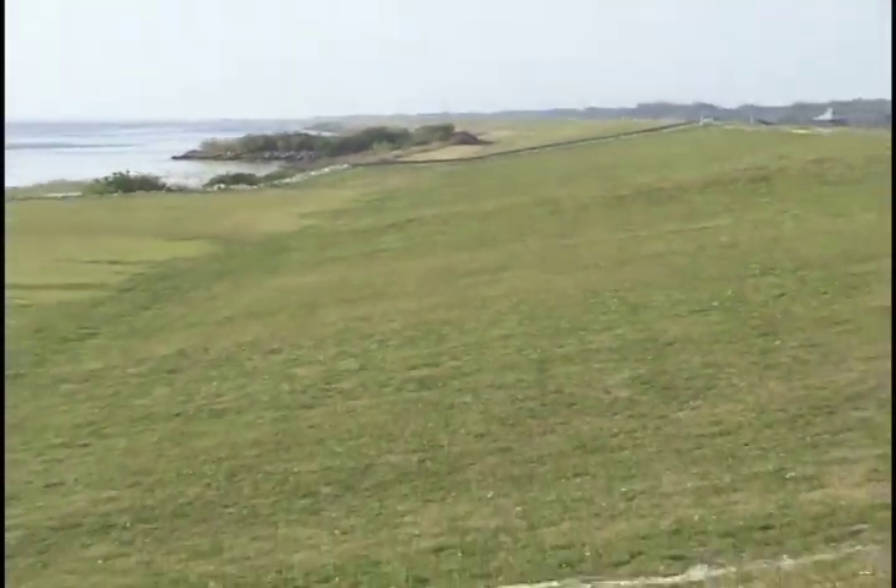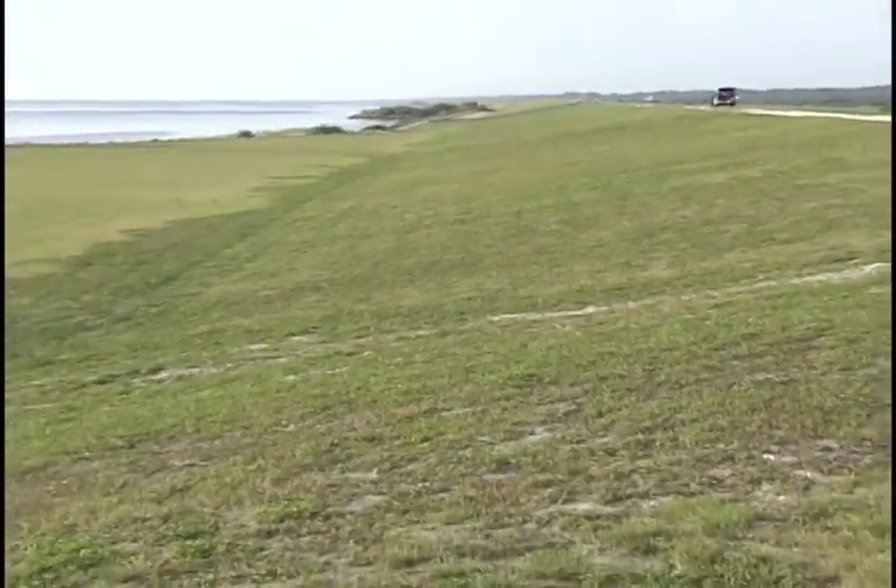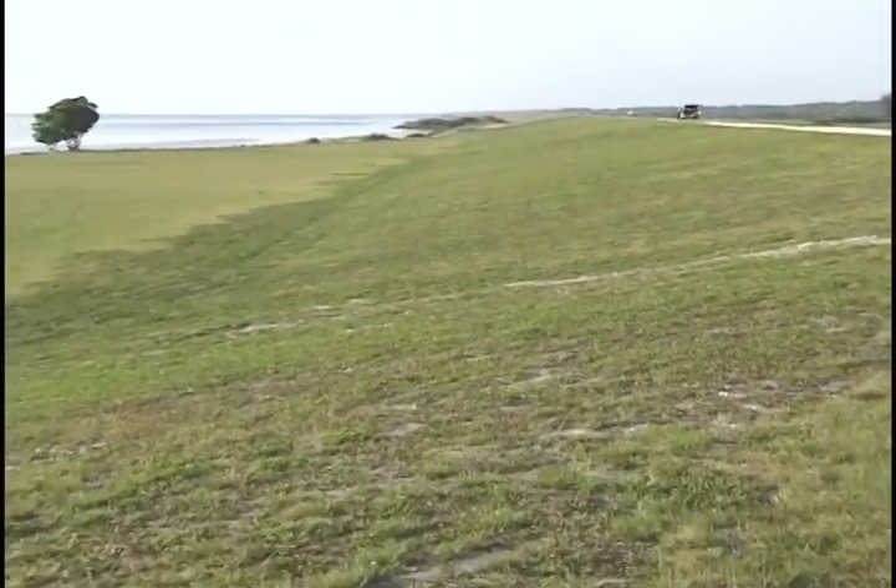Many people have driven within yards of the lake, but never knew it was there. A 35-foot-high dike surrounds it, hiding it from view.